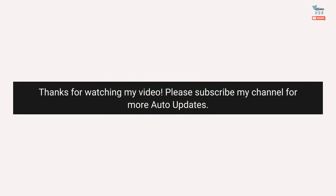Thanks for watching my video. Please subscribe to my channel for more auto updates.